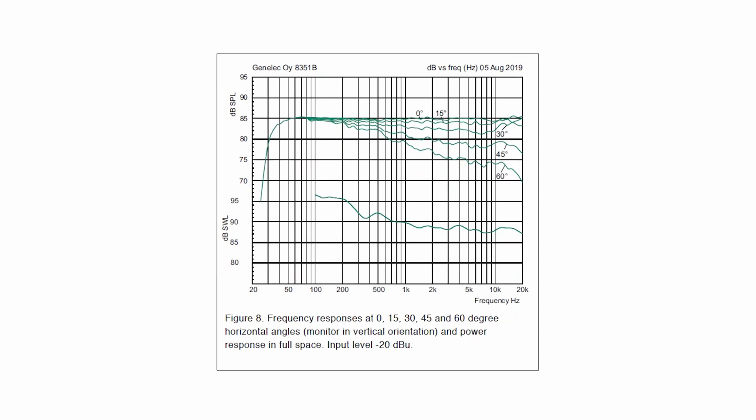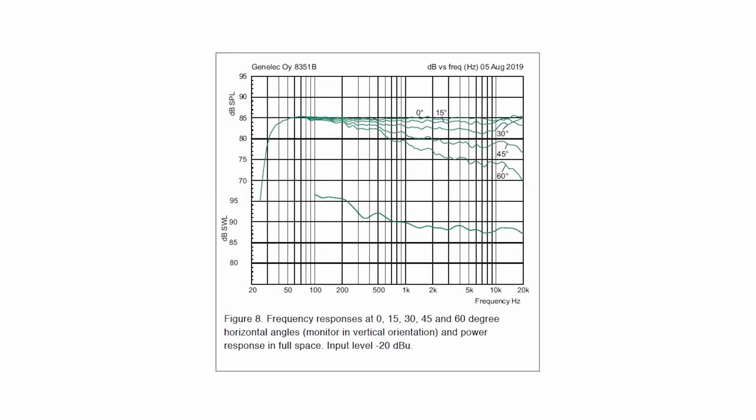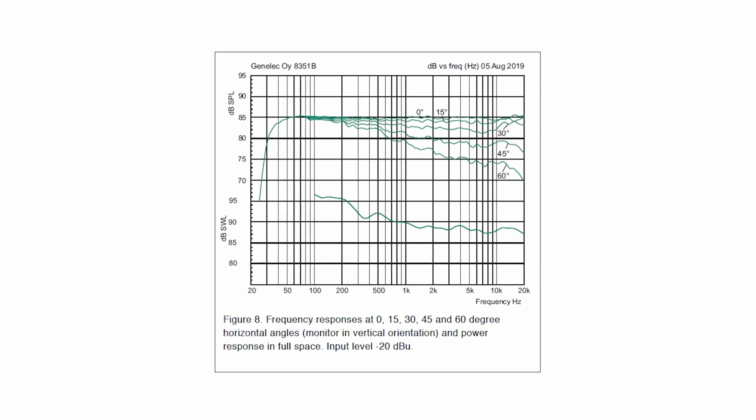What makes The Ones a perfect choice for home environments is the really wide coloration-free listening zone, so you can move around without the sound character changing too much. Reflections of your room will also be uncolored due to the control of directivity. You might have experienced that certain bass frequencies are over-pronounced in your room — these frequencies will cause a boomy bass and mask a lot of other frequencies, so in the end you lack clarity.